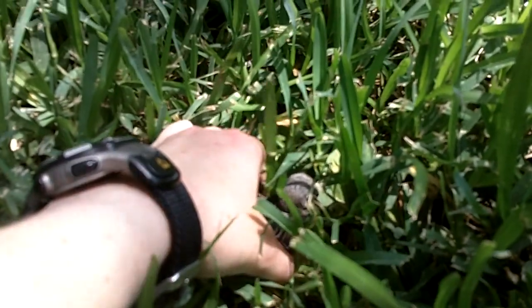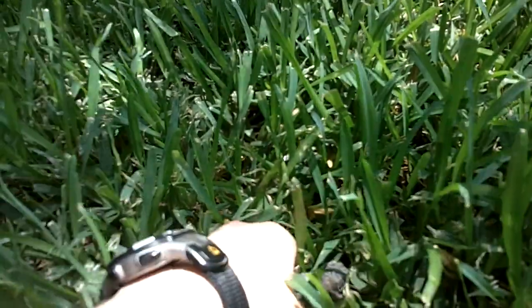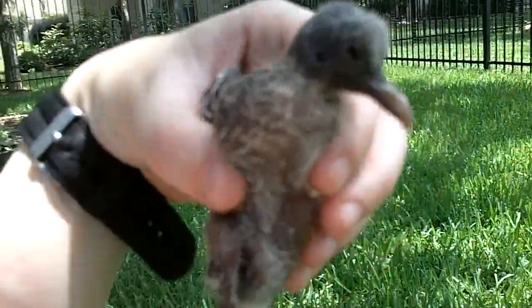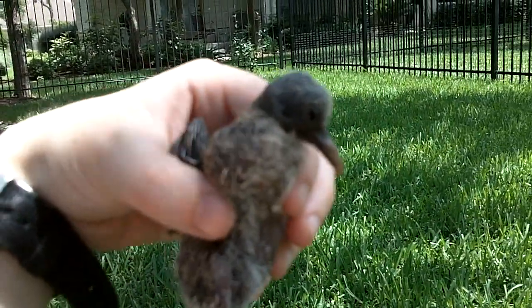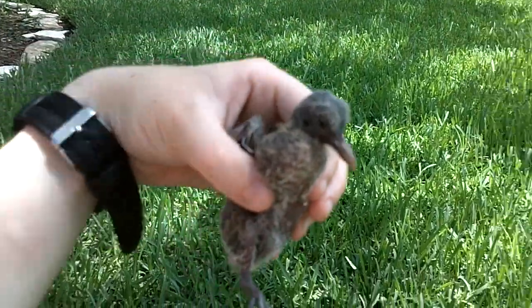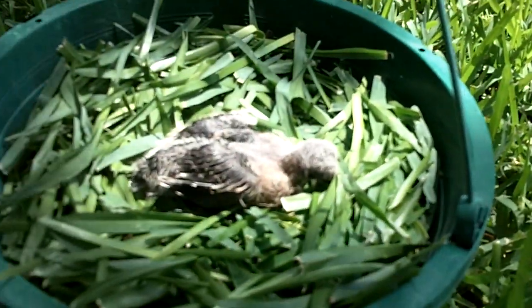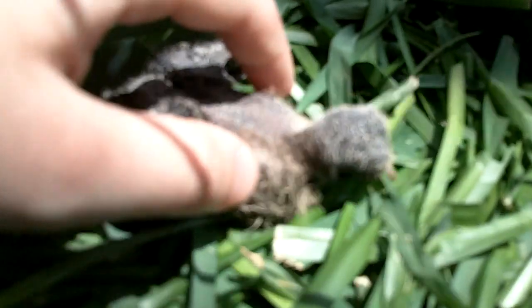We're going to be very gentle. This thing is pretty young. I don't even know if that's focusing. I don't know if it's a blue jay or what. It's having a really hard time focusing on this. It's still moving a bit.